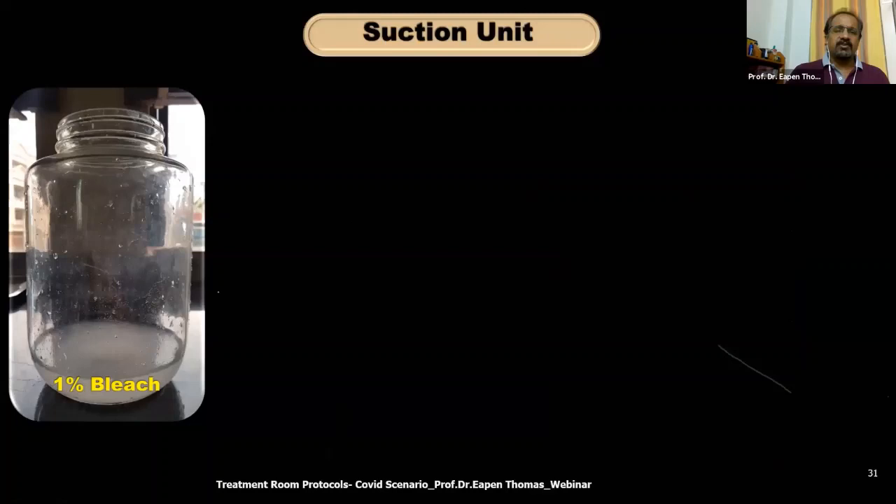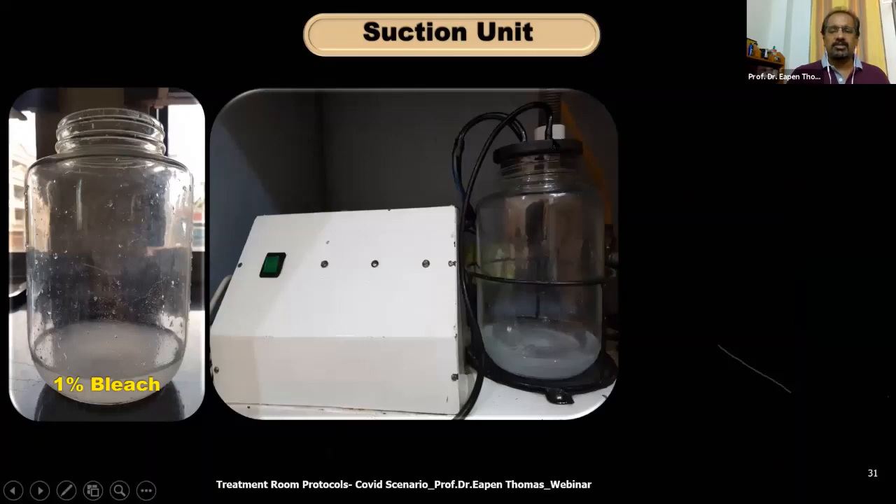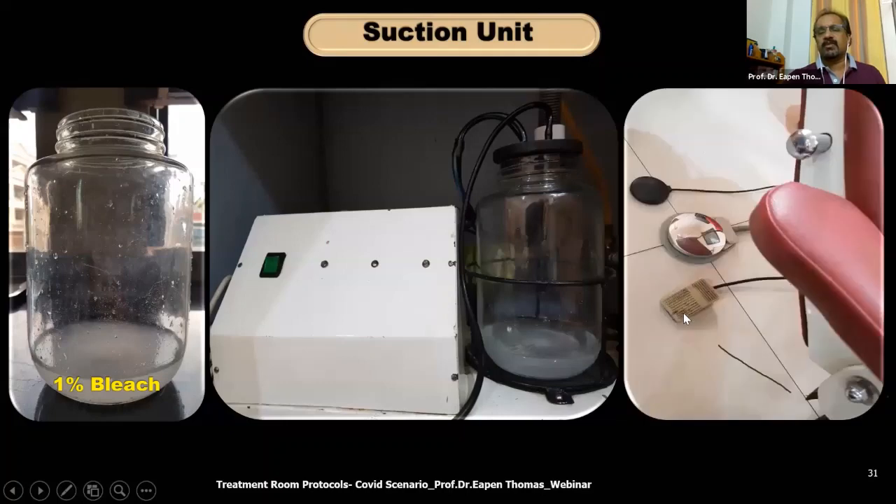The portable suction unit I use: every morning my assistant fills the bottom part with 1% bleach and closes it with a lid. This unit is kept close to my dental chair under the wash basin in a sealed container. It runs on a small compressor motor that makes very little sound and gives good suction even for surgical work — I have been using this type of portable suction for 20 years. It works on a foot control so I never need to touch the switch during procedures, avoiding cross-contamination.